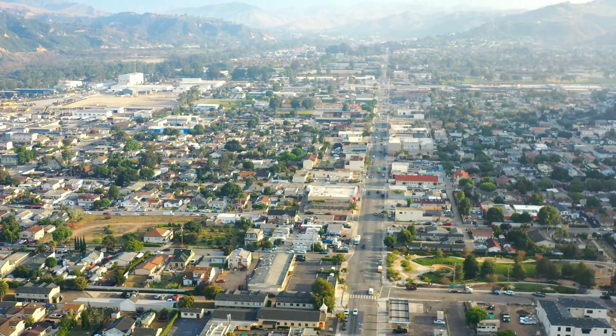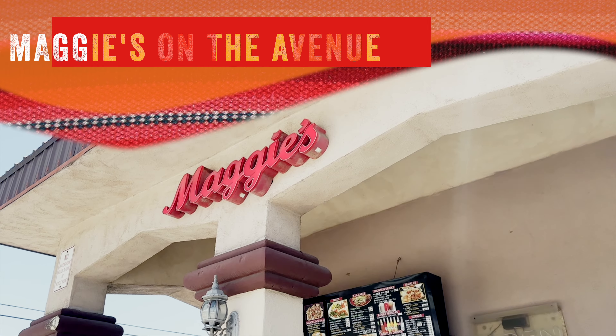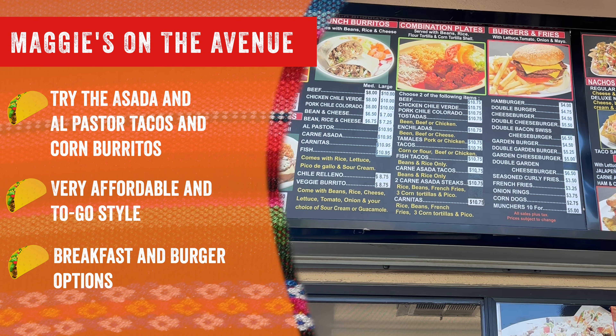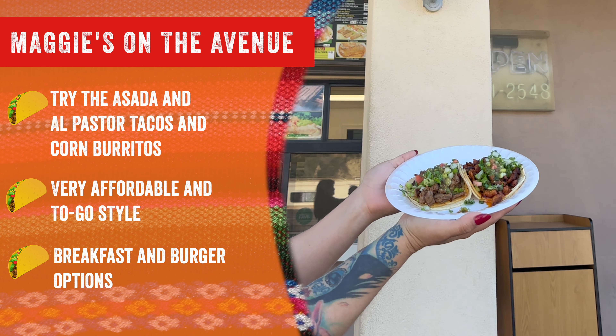This is a complete guide to the Avenue Taco District. Maggie's on the Avenue is known for their asada and El Pastor tacos and corn burritos. It's also very affordable and to-go style.